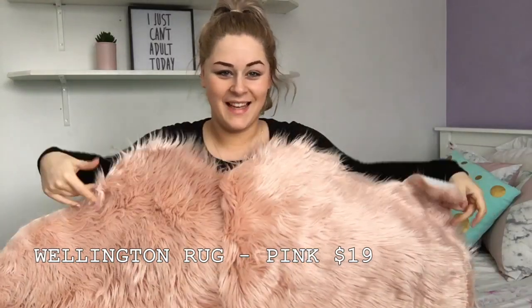In order to match the fluffy pillow, I got a rug. I'm moving a lot of furniture out of my room so I'm actually going to have a lot of floor space. I got this beautiful rug — I think it was about $19. A nice big fluffy rug that matches the fluffy pillow.